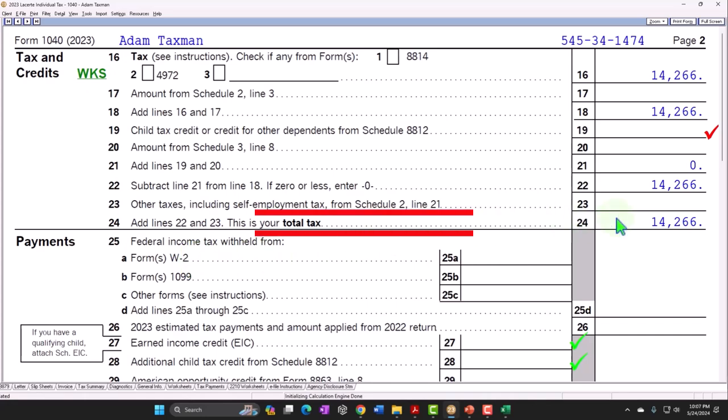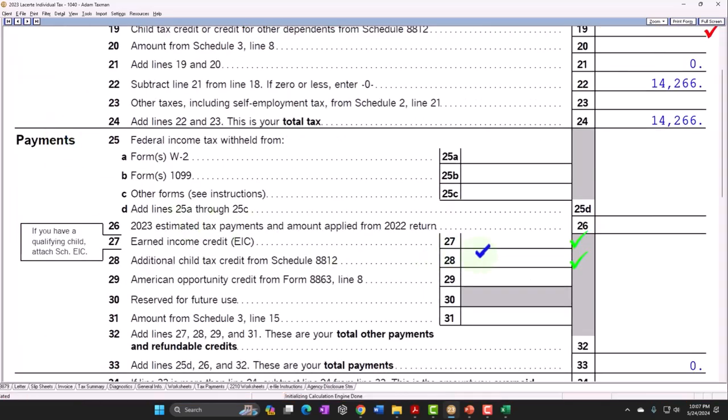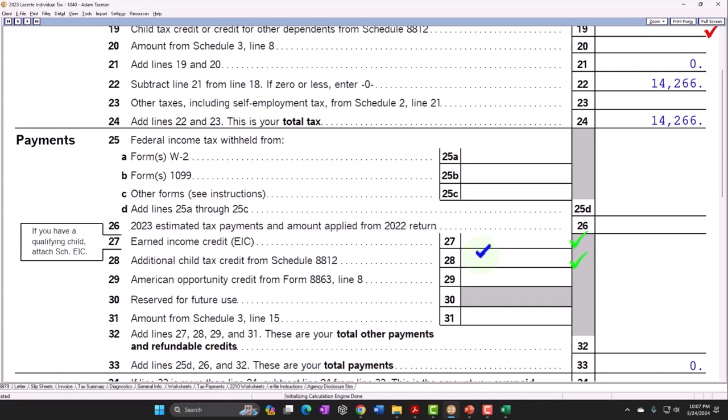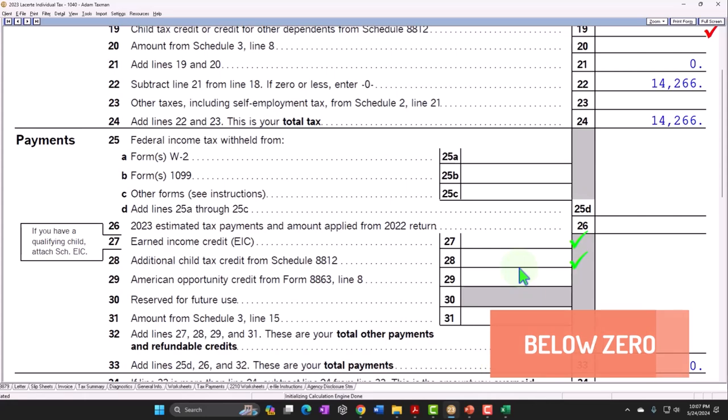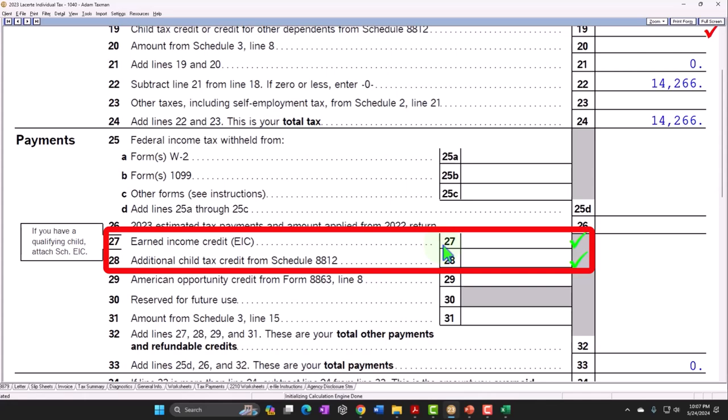However, if you don't have the tax liability to cover the credit, and it's a non-refundable credit, you lose it — because giving you a benefit beyond zero tax would result in you receiving money from the government, which by definition isn't a tax but rather a welfare or safety net program. If the credit is in the refundable section, you might still get a benefit — a quote 'refund' — even if the credit takes your tax below zero. That's why the Earned Income Credit is in the refundable section. The two major credits tied to child dependents are the Child Tax Credit and the Additional Child Tax Credit, as well as the Earned Income Credit.